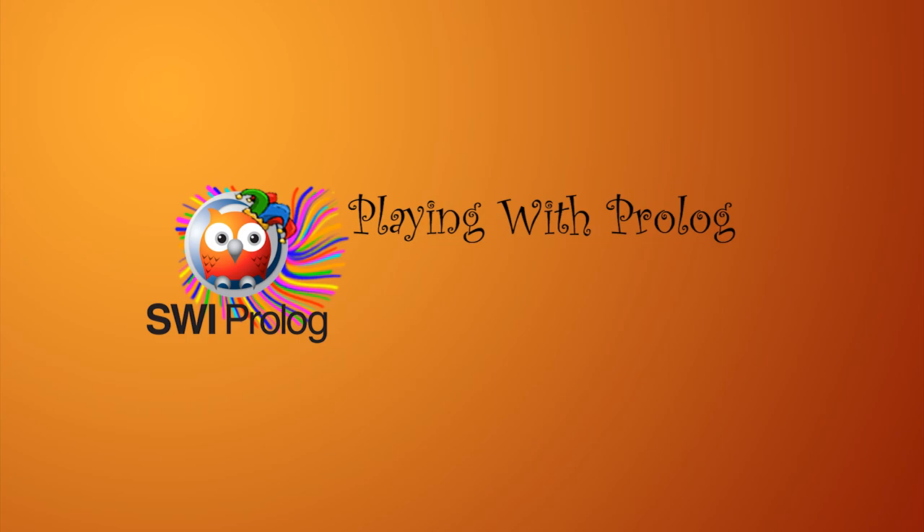Viewers, you can check out Morel at the links below. We'll be bringing out a new episode every month or so. And if you enjoyed this episode of Playing with Prologue, please like and subscribe — it does help. And keep playing with Prologue.